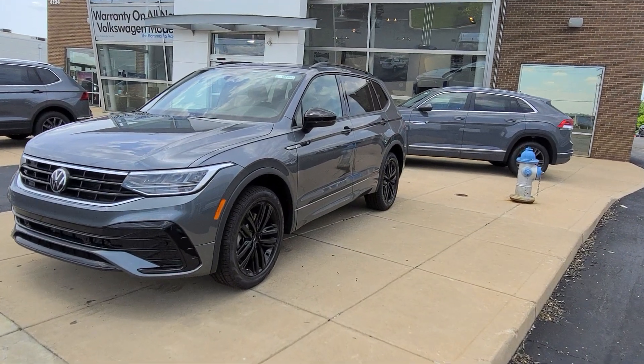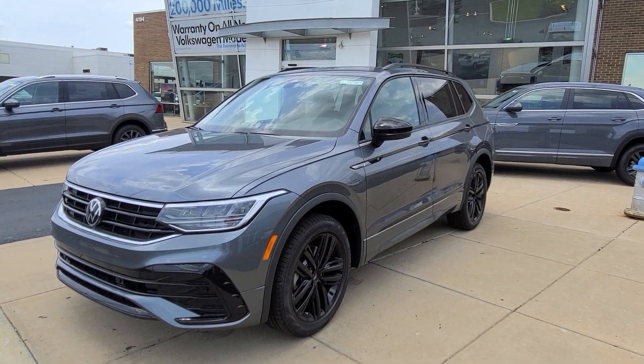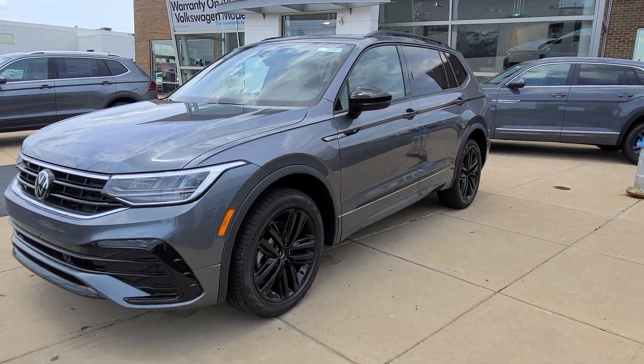In the foreground here, this Tiguan SE R-Line — this is platinum gray. The black wheels pop off of that; it kind of complements it.